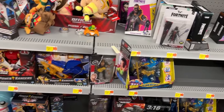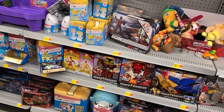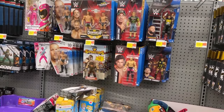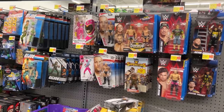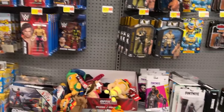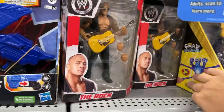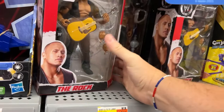I see it - a Walmart exclusive, I can't remember if I've seen anybody find that thing at Target or not. Maybe WWE Ultimates. There's Scrap Iron, there's the Superstars figure. Oh, they got some Rock and Roll - he seems to have gotten a restock everywhere. I'm gonna have to check out for a second and I'll be right back.